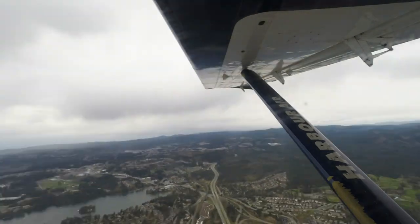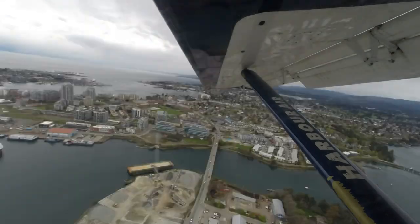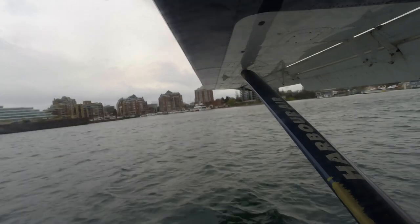In the unlikely event that you have to exit the aircraft on the water, do not release your seat belt until the aircraft has come to a complete stop and you have your life jacket with you. Reference the nearest exit, release your seat belt, and move to the exit.